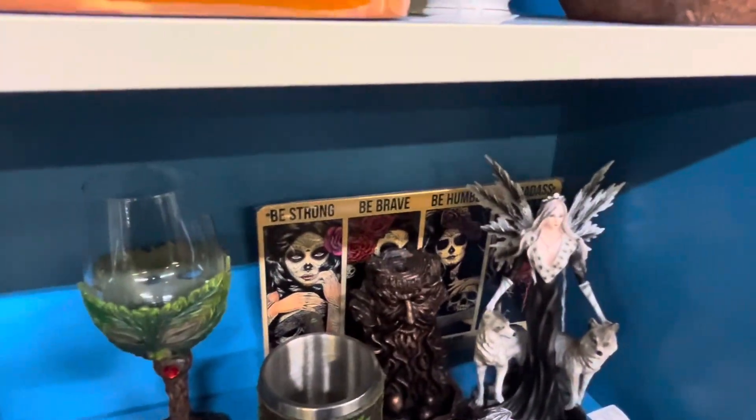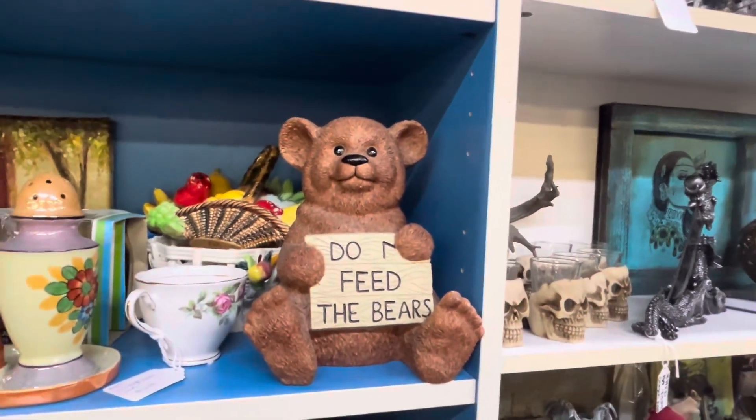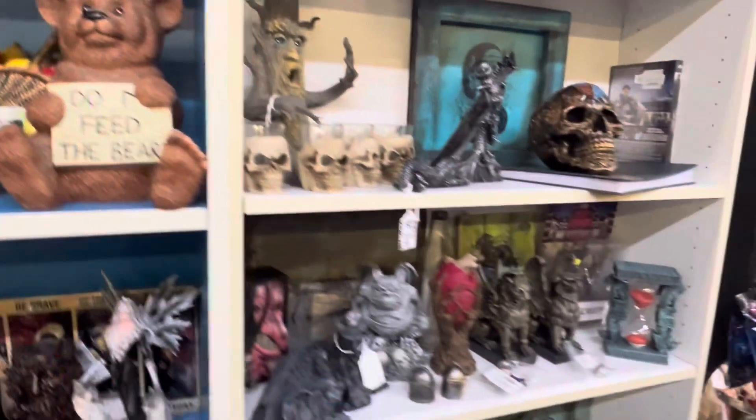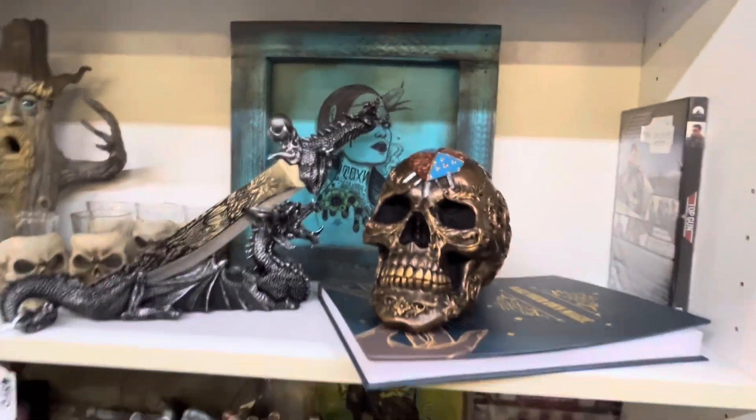Be strong, be brave, be humble. Do not feed the bears — good message there. More skulls.